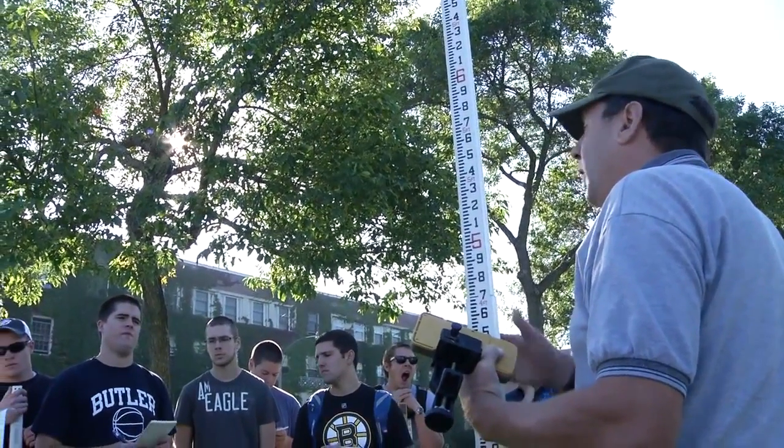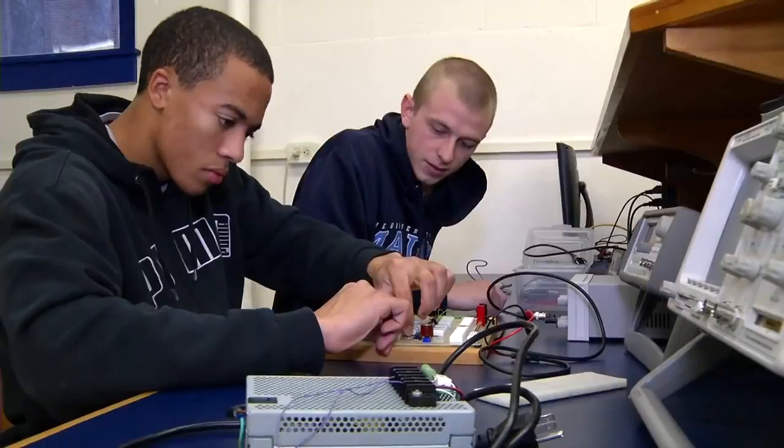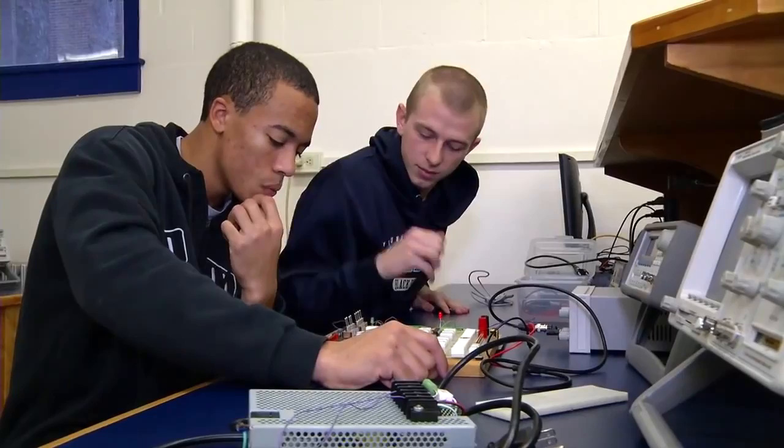I think engineering technology is what engineering was maybe 20 to 30 years ago. It's a real emphasis on applications — applying problem solving along with those technologies. So it's not just pushing a button and getting the answer; it's actually using applied reasoning.